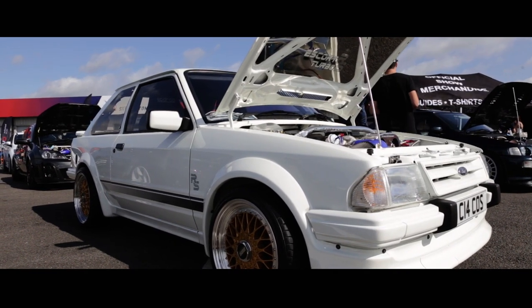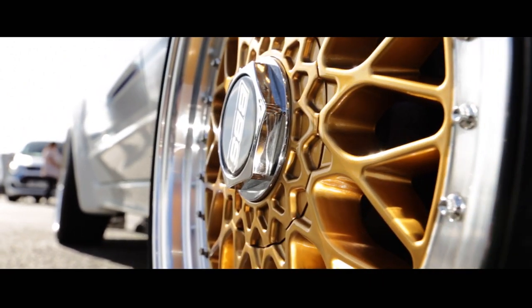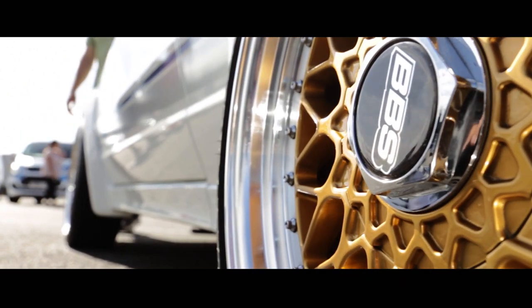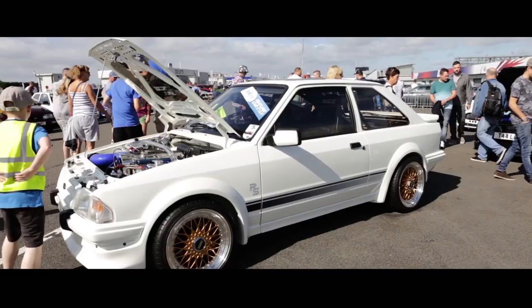My top three mods would be the EFR Turbo because it's so responsive, the WRC suspension with a cradle in the back because it handles so well, and obviously it being four-wheel drive really.